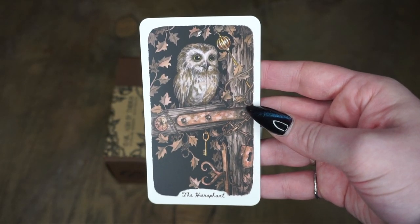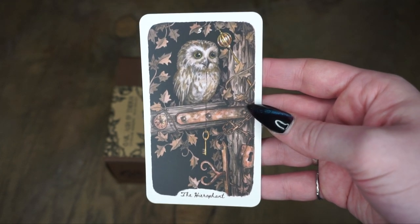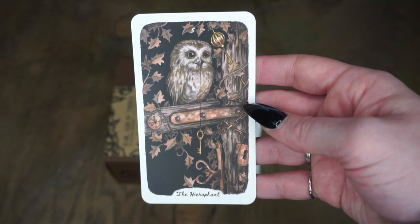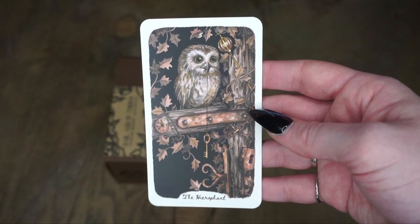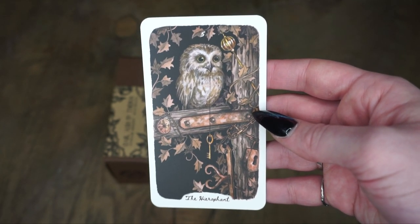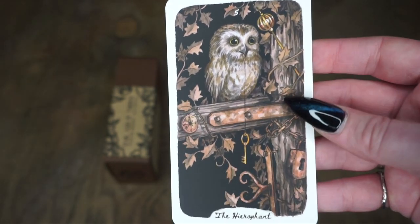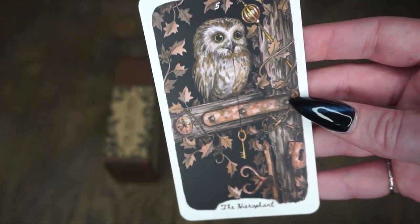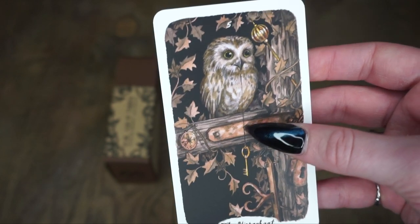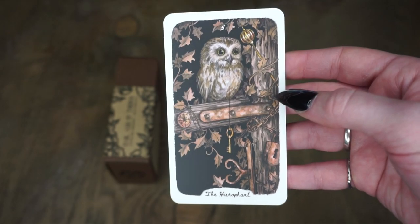Then we have the Hierophant — this beautiful little owl. I love this so much. He has some similar imagery: a key, a compass. Owls are some of my favorite birds, and most of my favorite woodland creatures are included in this deck. I just think even in a card like this that initially seems so simple, you can really zoom in and see some intricacies — like the chains and the lock. Even for intuitive reading, this is going to be so good.